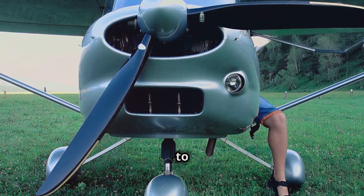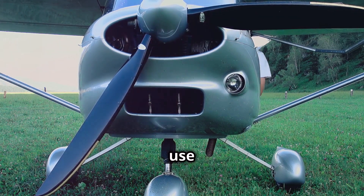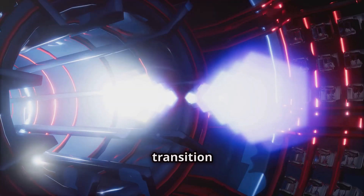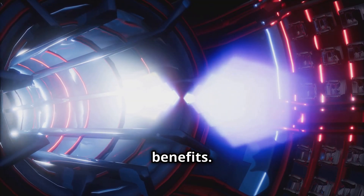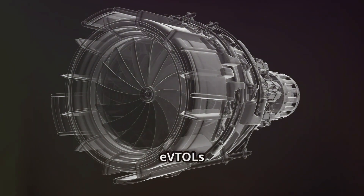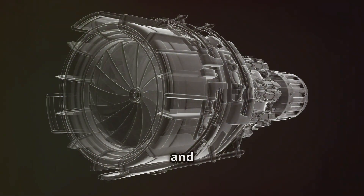To transition to forward flight, some EVTOLs tilt their rotors forward, while others use separate propulsion systems for vertical and horizontal movement. The transition to electric propulsion brings with it a host of environmental benefits. Unlike traditional aircraft that rely on fossil fuels, EVTOLs produce zero emissions during operation, contributing to cleaner air and a healthier planet.